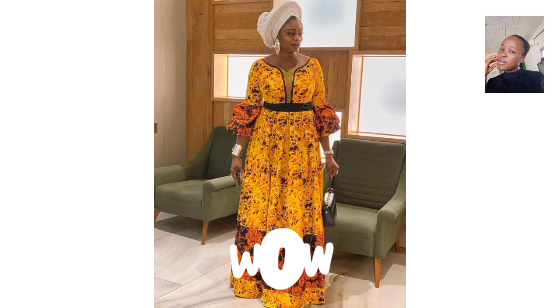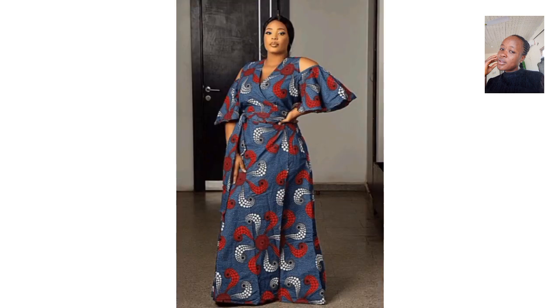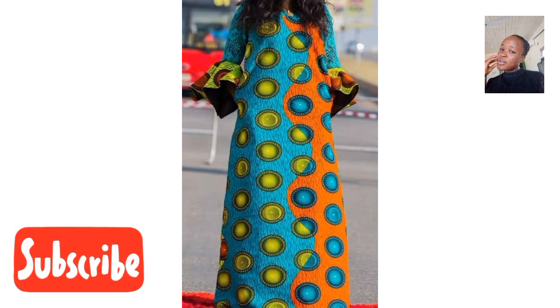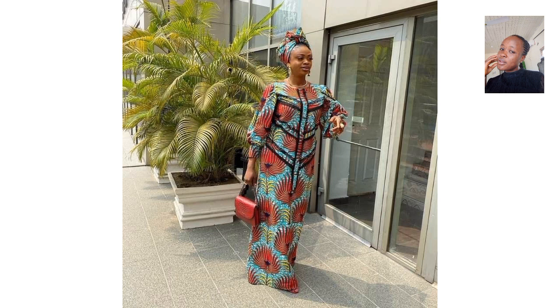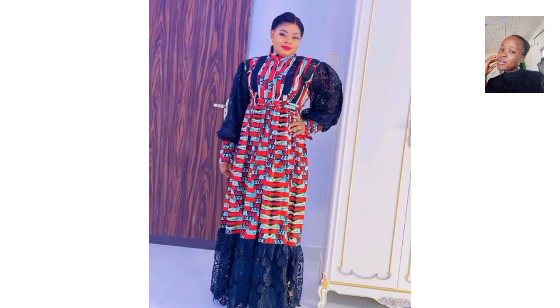Thanks to all my returning subscribers for the support and the love that you guys have shown me. Thank you so much. I also want to thank all the fashion designers across Africa for bringing us these beautiful styles all the time. These styles are nice, simple, beautiful, and classic — look at this style, nice with the lace.